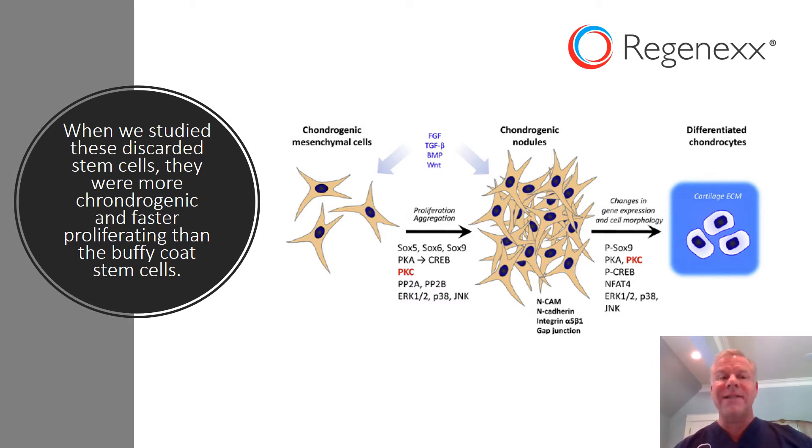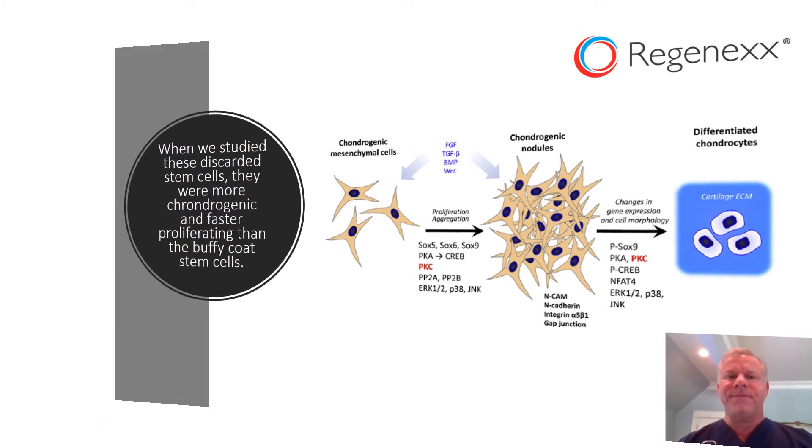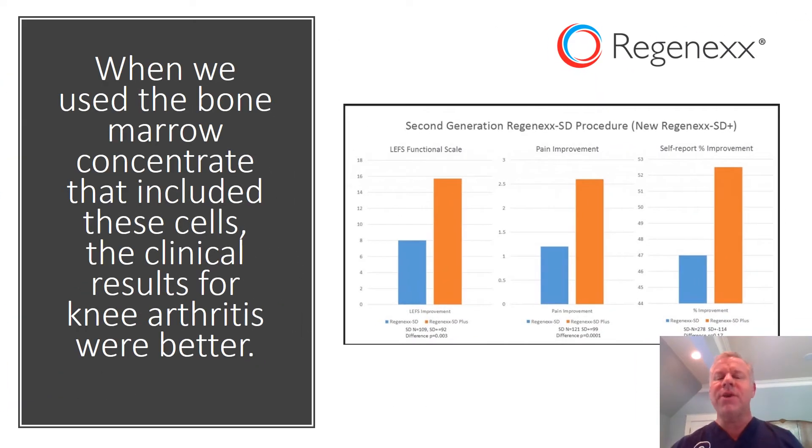So throwing this away is not a good idea. And when we used those cells and added them into the bone marrow concentrate, we got better clinical results in knee osteoarthritis.